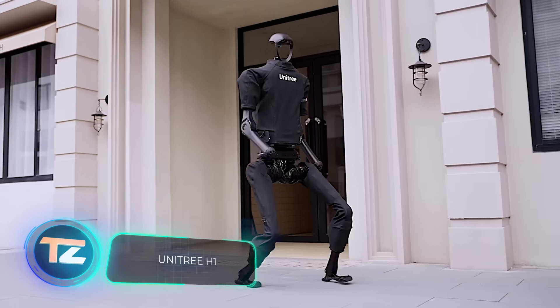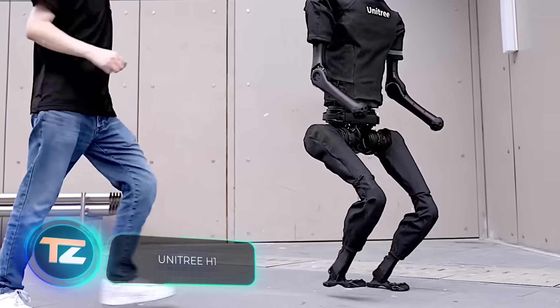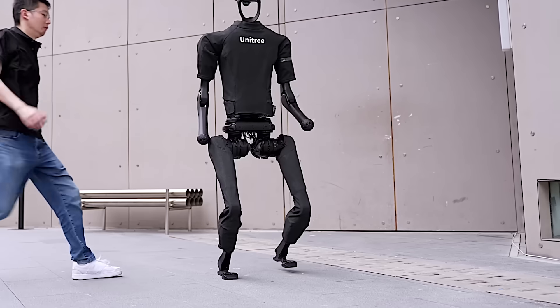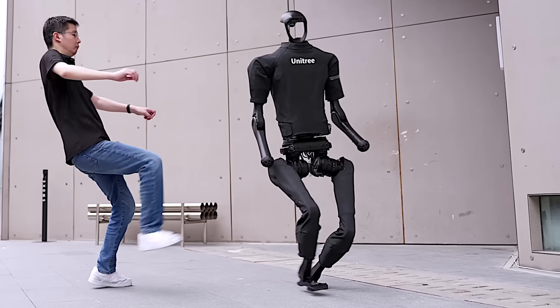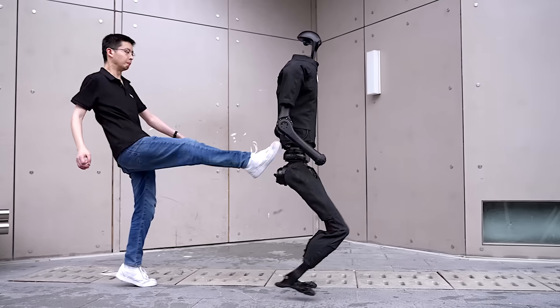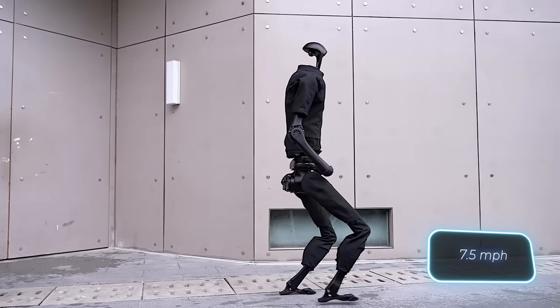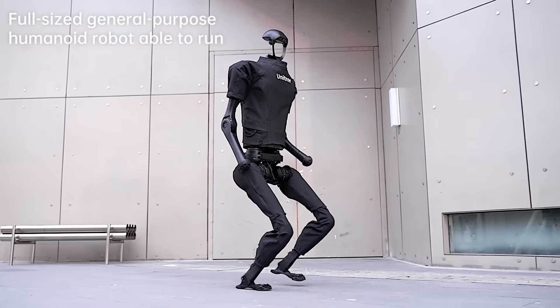Imagine a scenario where Skynet triumphs and we're being chased by robots like these. They might just recall every misfortune and every kick from their creators. Perhaps they shouldn't have made these robots so speedy — they can reach almost 12 kilometers per hour. How far can you run at that pace?